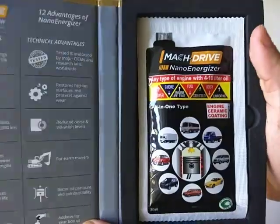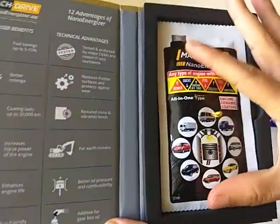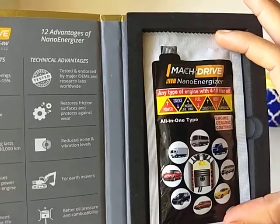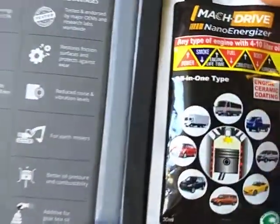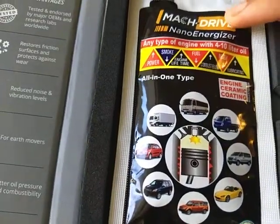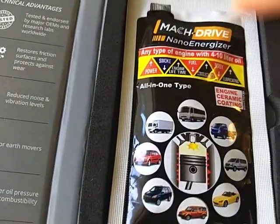Let's look at the inside. This is the oil packet over here — that's the size of my palm. And this will last your engine 30,000 kilometers. Here it's displaying the kinds of four-wheelers you can use the oil in.